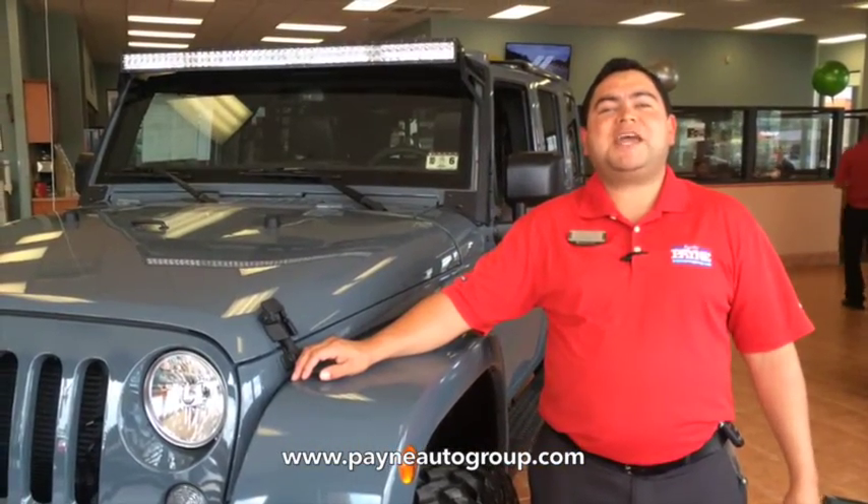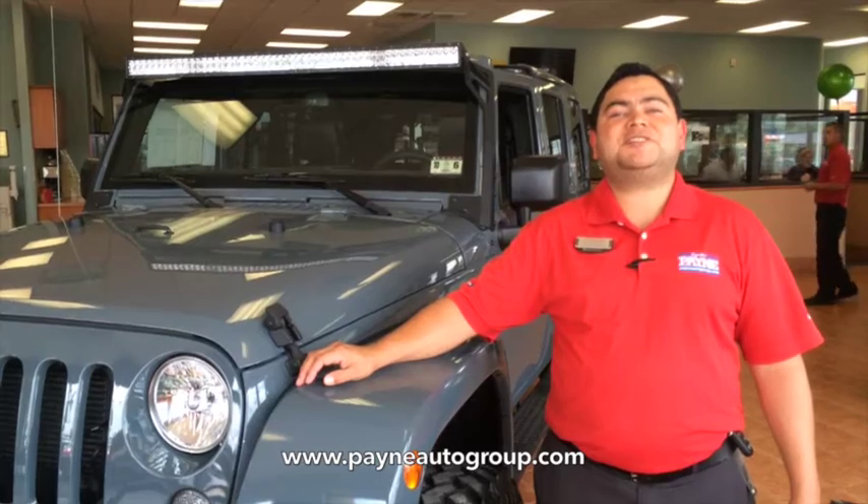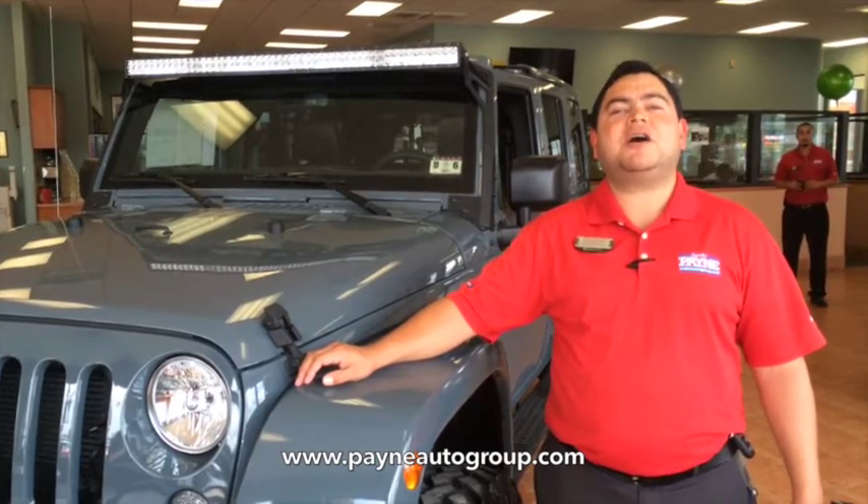Once again, this is Javi Alobos with Ed Payne Motors. Come experience the South Texas Protection Package. We have what you want, regardless.